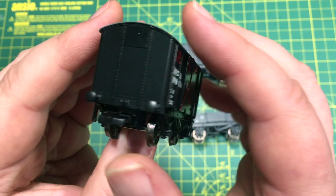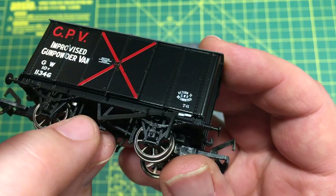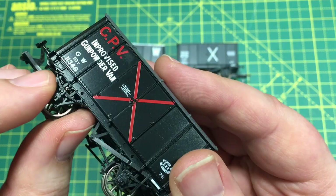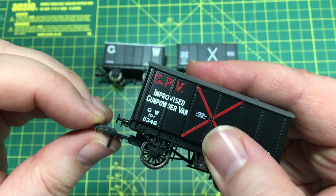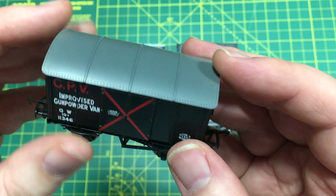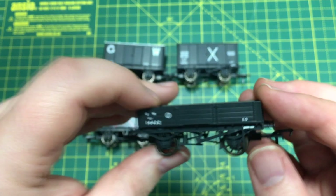First up is build quality, and I have to say I'm very impressed with how well these wagons have withstood all of my handling. There's nothing that's come off, and even with all the quite delicate detailing on the brake rigging there's no sign of anything coming loose. Everything is pretty secure and even the couplings stay where they're meant to with no real sign of droop — very important for reliable running. With great detail that has not been done at the expense of robustness, I'm going to give this a 10 out of 10.